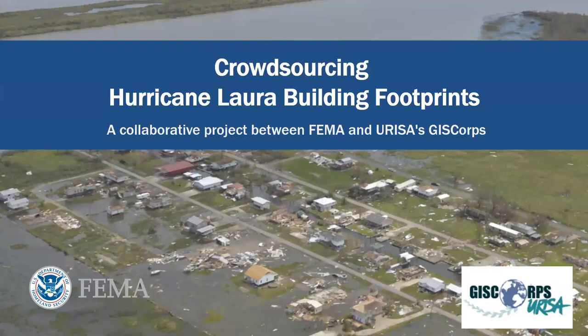Welcome. Today, we're going to talk about a collaborative project between FEMA and Esri's GIS Corps, where we work to adjust building footprints in the aftermath of Hurricane Laura. I'm Kim Stevens, I'm with FEMA. We also have Omri Shafir from FEMA, Peyton Samuels from Esri, and Aaron Arkitson from Esri GIS Corps.